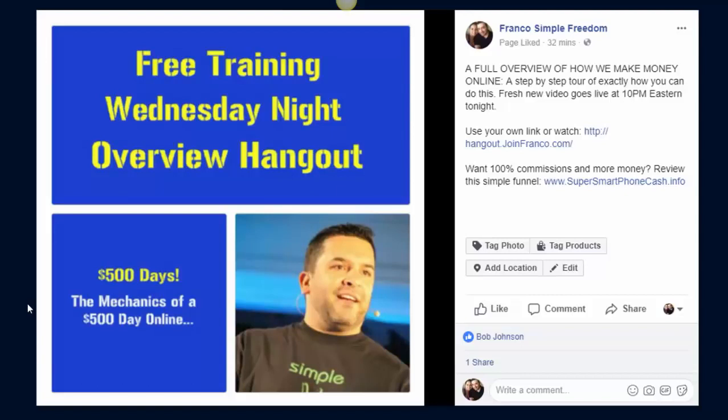Let me show you one of my best converting styles of posts, and you tell me if this stuff is complicated. How about a selfie? This is just a selfie — I'm just keeping it simple. It's a simple post. Notice it's got a simple little message built in. I share my information daily — that's the only difference. I invite people to free information.